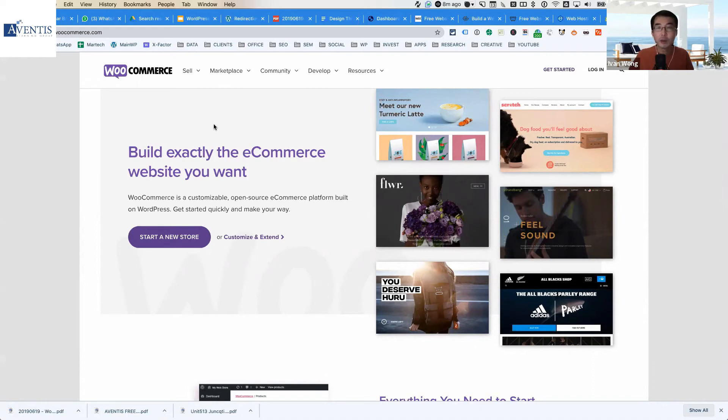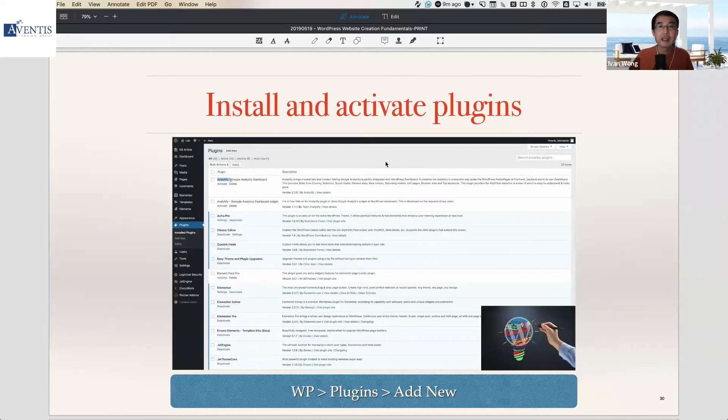WooCommerce is free — the basic version is free just like WordPress — and it helps you install and run eCommerce functionality. Once you install it, you have the ability to create products or services for sale, set up your shopping cart, specify shipping details, payment details, and your payment gateway — how you want to receive payment from your customers. All of that is done by configuration without any coding within WooCommerce. WordPress plus WooCommerce is a very powerful combination for eCommerce — you install and activate it under the Plugins tab.